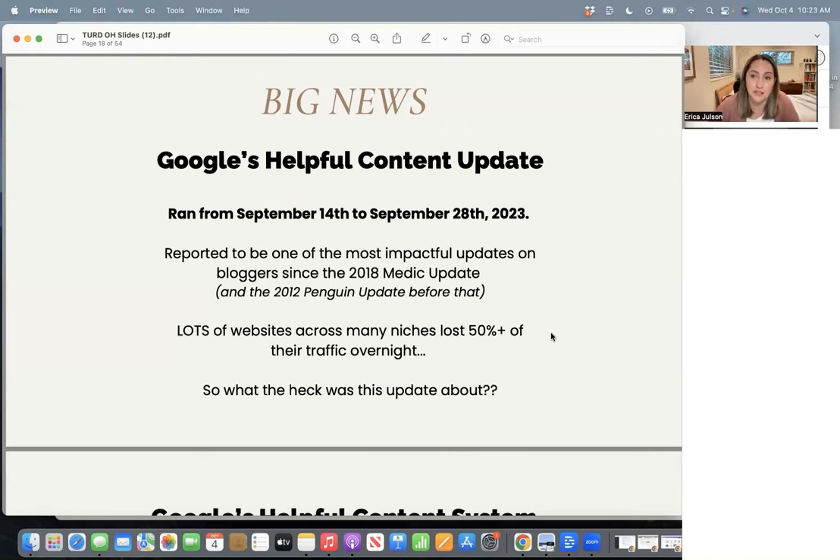It's probably the most significant update since the 2018 Medic update, and before that the 2012 Penguin update. It seems like every five or six years something big comes from Google. They scope out the landscape, try to figure out how people are gaming the system, and then tweak their algorithm accordingly. There are lots of reports from bloggers losing 50% or more of their traffic overnight, which really sucks.